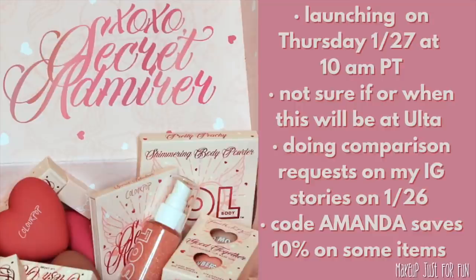I used to do these comparisons a lot but they became so time-consuming — it literally takes hours to find all the products and swatch everything nicely. So I'm going to put a request box up on my stories; just reply and I'll try to do as many as I can. As far as I know, affiliate codes should work on this new Valentine's Day collection — you can use my code 'amanda' to save 10% on most items. I greatly appreciate anyone who uses my code to support the channel.